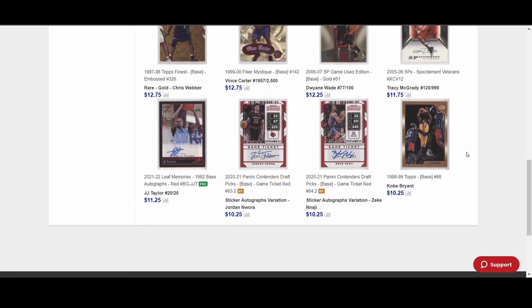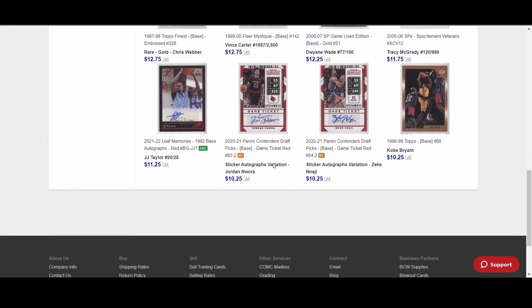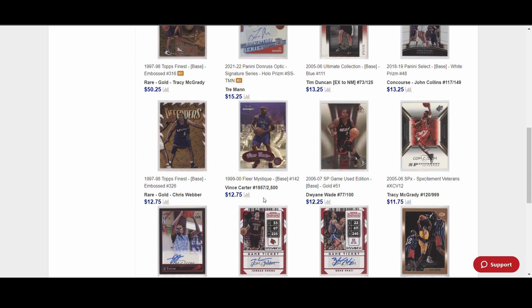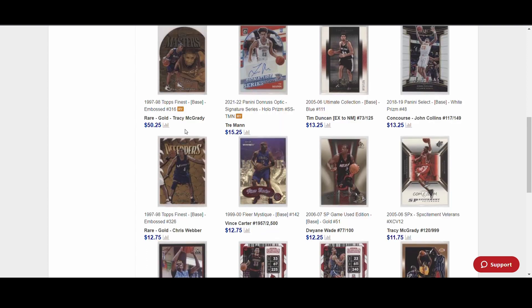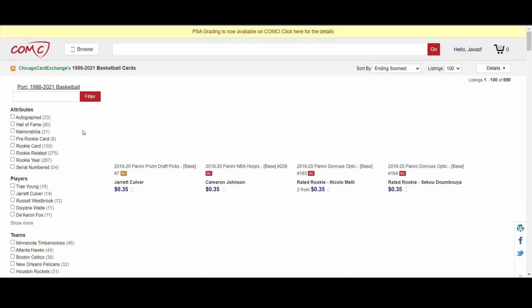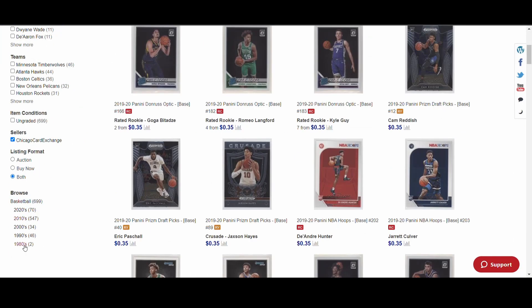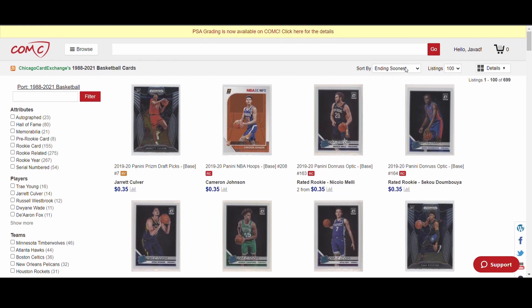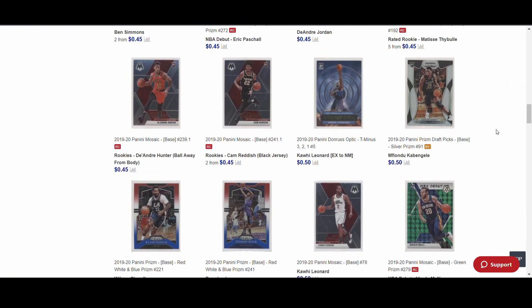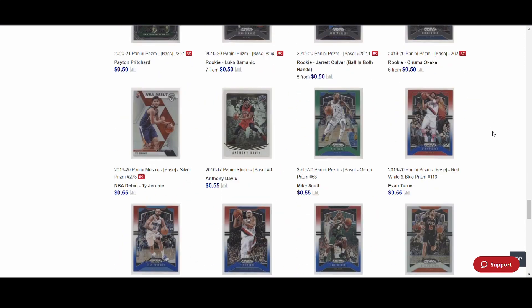I can already tell looking at specific cards — like a Zeke/Najee Contenders Draft Picks auto — I would not want to pay anywhere close to the price listed. And a base card numbered out of 2,500 listed at $12.75 is probably a $1 card, maybe $1.50. When I go into the port and sort by lowest price, I want to see how many junk commons there are. All of these are listed at 35 cents — base common stuff I'd never be able to sell — and the entire first page is garbage.